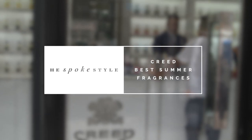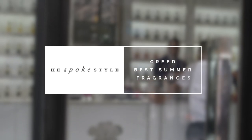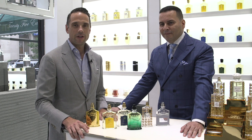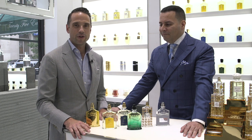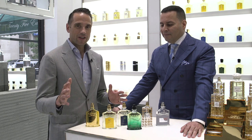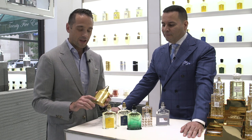What's up guys, I'm Brian Sacawa, you're watching He Spoke Style, and today we are here in New York City at the Creed Boutique on Madison Avenue to check out some of their best summer fragrances. I'm being joined today by Mr. Rodney Rosario, the general manager here at the Creed Boutique on Madison Avenue on the upper east side of New York City. We're going to walk you through some of my favorite picks for summer from Creed.